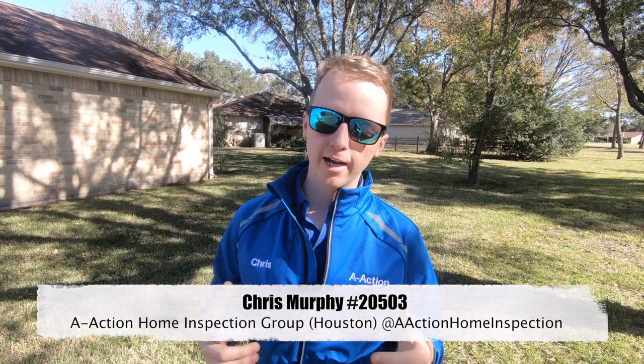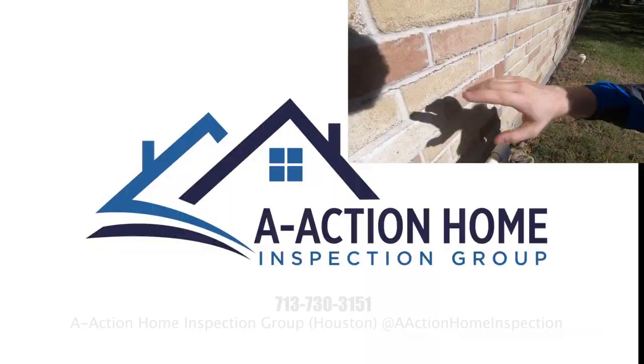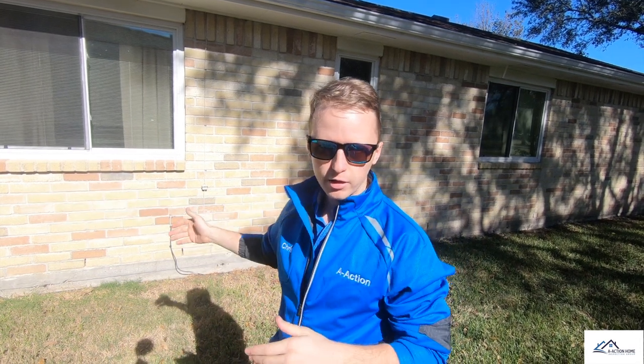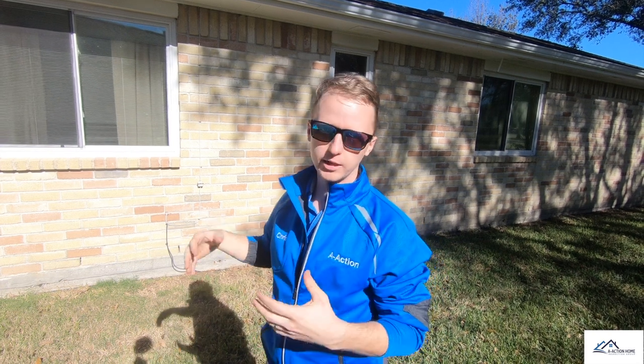Everyone, I'm in Pearland today. I got a 1982 property. Let's go see what we can find. On this 1982 property, I got some nice deflection cracks on the outside. In a second, I'll show those to you, and where they came from is actually pretty unique.